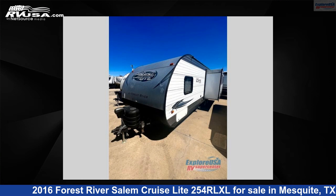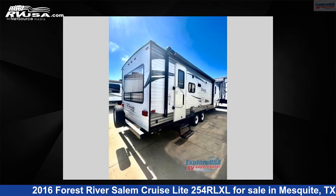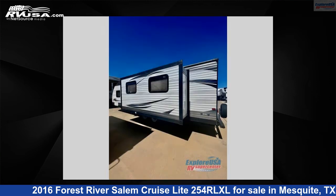This 2016 Forest River Salem Cruise Light 254RL XL is a travel trailer RV. It is located in Mesquite, Texas, 75150, and is offered for sale by Explore USA RV Supercenter, Dallas, Texas.